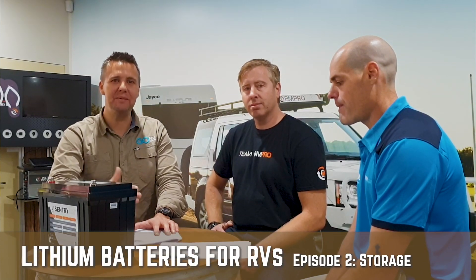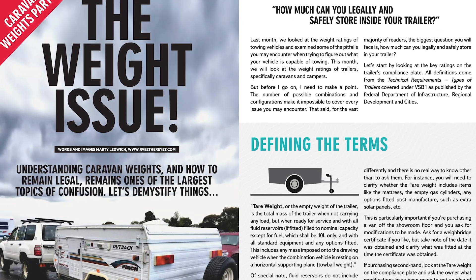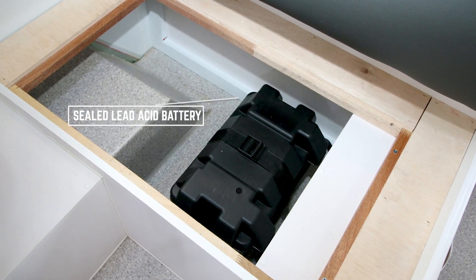Welcome to the second video in our multi-part series all about lithium batteries and their advantages to the RV lifestyle. We've got David Bayliss from BM Pro and Ryan Hammond from Sentry, who are absolute specialists in lithium technology. We've done a lot of articles in Go RV about weight issues for caravans — ATM, GTM and so on. People need to understand that a standard lead acid setup can add up to 100 kilos. So what are the advantages to opting for lithium instead?